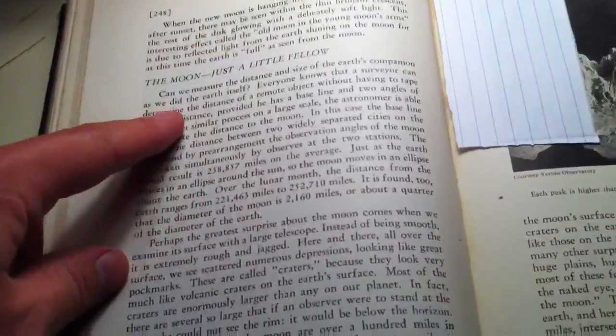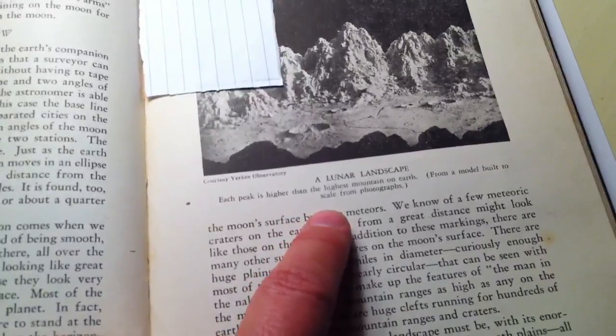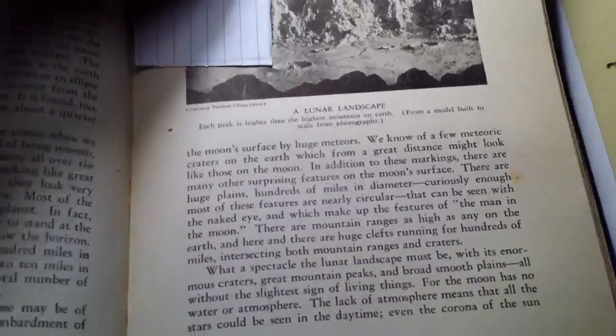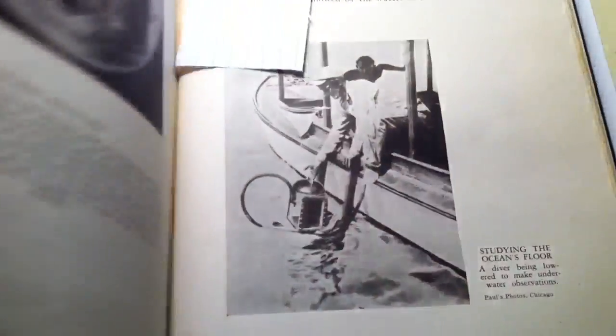They also go on and talk about the moon. What's interesting is this map of the moon where they say each peak is higher than the highest mountains on Earth — which, as I understand it, is completely bogus. The mountains on the moon are smaller than those on Earth.